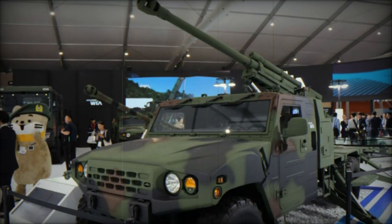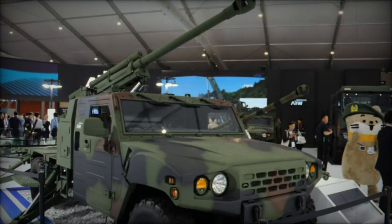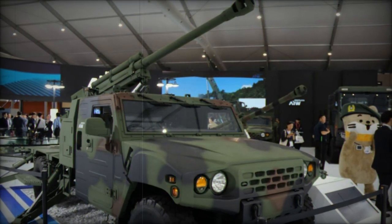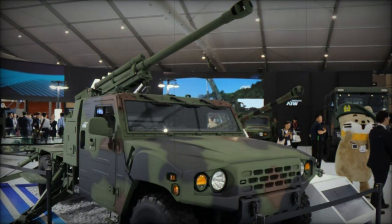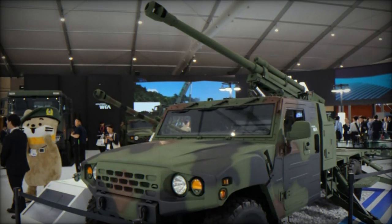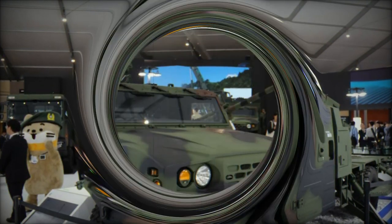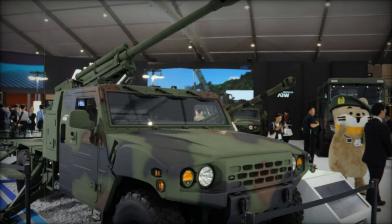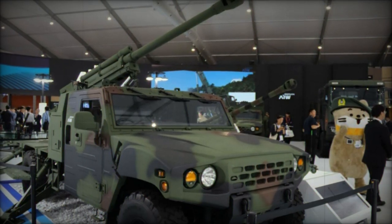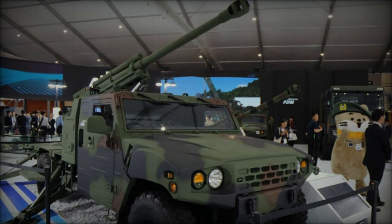The 105mm Light Self-Propelled Howitzer System from Hyundai WIA represents a leap forward in artillery capabilities for light and airborne units. Its combination of mobility, firepower, and automation allows it to provide rapid, responsive support with a reduced personnel footprint. Whether deployed for light infantry brigades or airborne operations, this system ensures that critical firepower is delivered where and when it's needed most. Hyundai WIA's innovation marks a significant step toward more mobile, efficient, and versatile artillery solutions in modern combat scenarios.